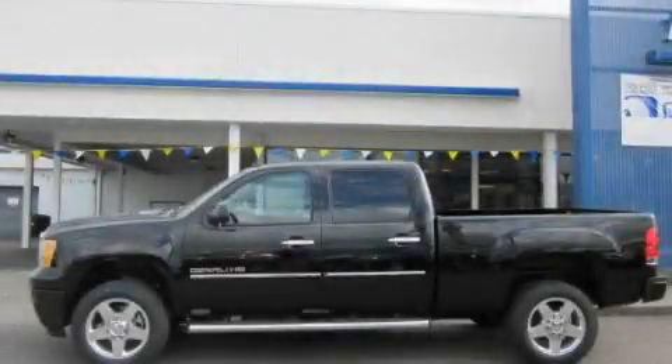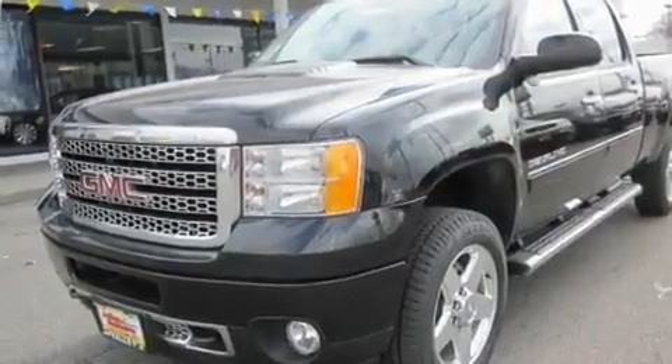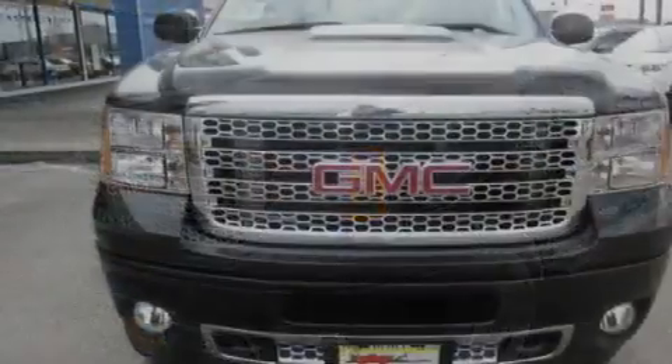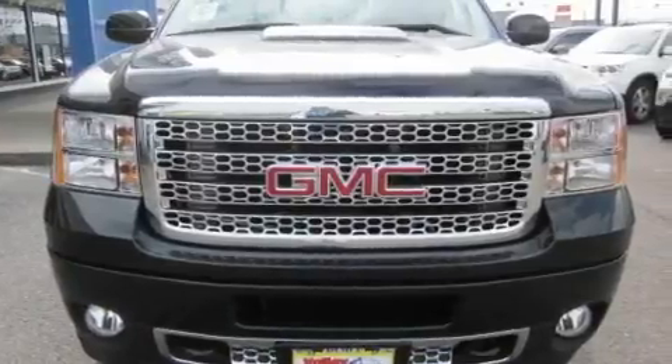This is a brand new 2011 GMC Sierra, made for the job site, the trail, and the town. It has a 6.6 liter, 8-cylinder engine, an automatic transmission, and 4-wheel drive.